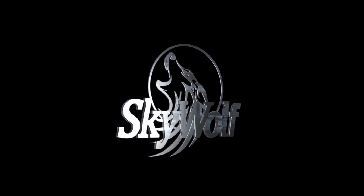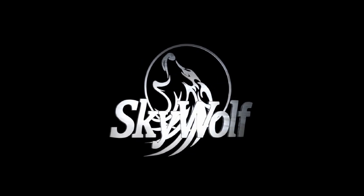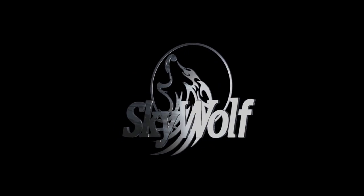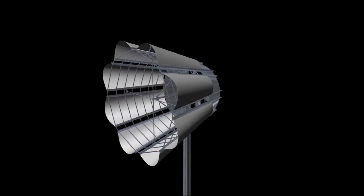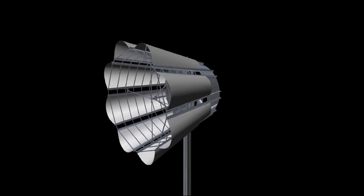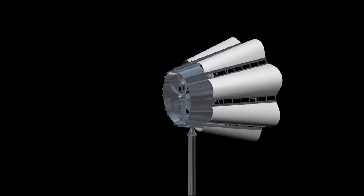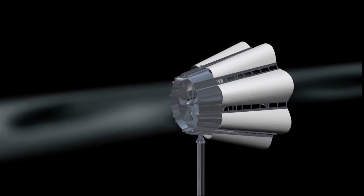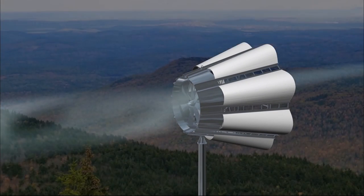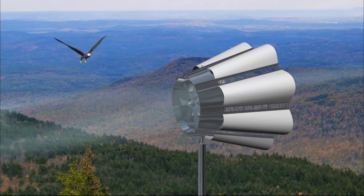Welcome to SkyWolf Wind Turbine Corporation. Between 2002 and 2003, Gerald Brock invented a way to reduce the static pressure behind the rotor blades of a diffuser-augmented wind turbine. This increased the efficiency and resulting electrical output of the generator. Gerald proceeded to file a utility patent with the United States Patent and Trademark Office. On December 2, 2003, the patent entitled Fluid Driven Vacuum Enhanced Generator was granted by the USPTO.